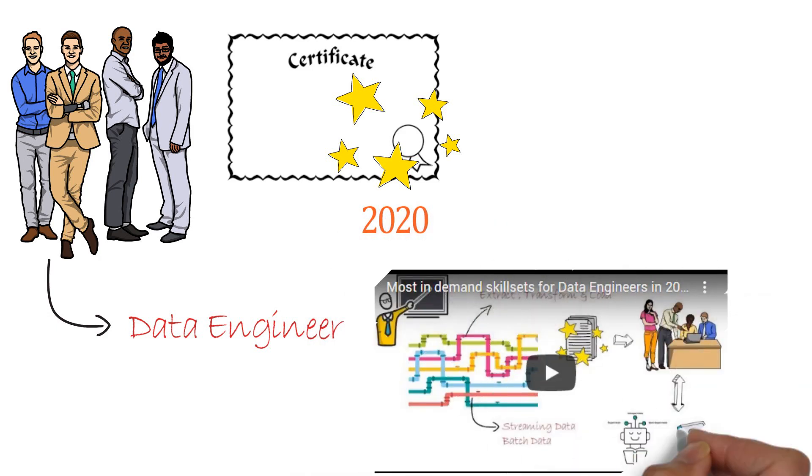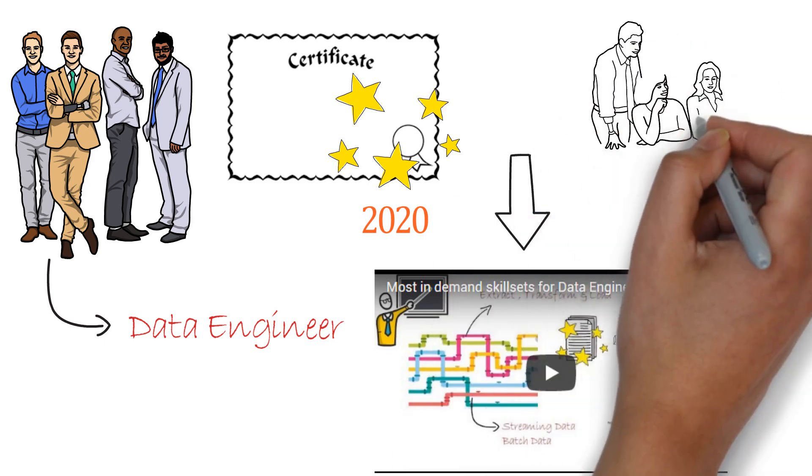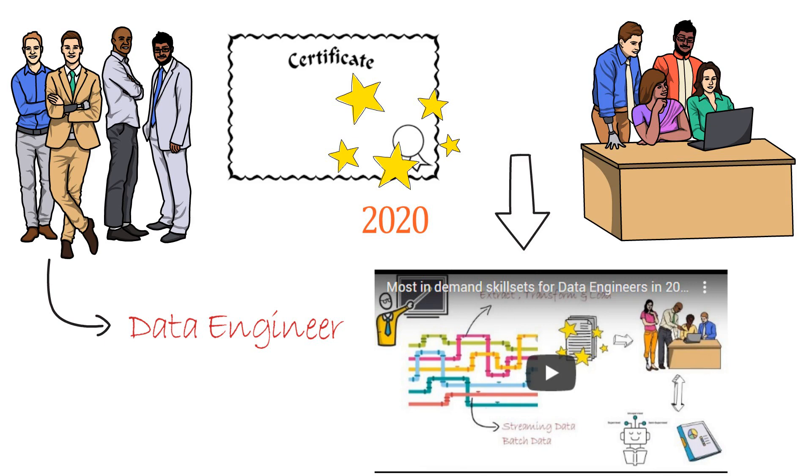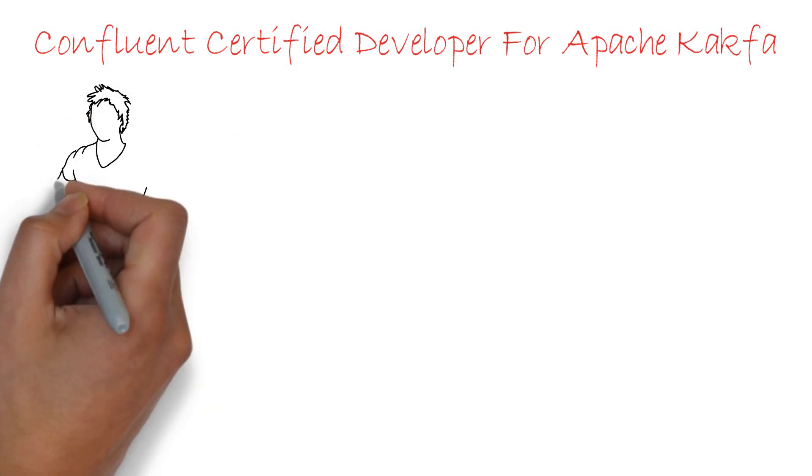If you are a data engineer or looking for a data engineer role, you must look to add some very popular certifications to your resume this year. These certifications are based on my last video where I discussed the most demanding skills for a data engineer in 2020. If you want to show your employer that you have these demanding skill sets, there is no better way than having a certification.